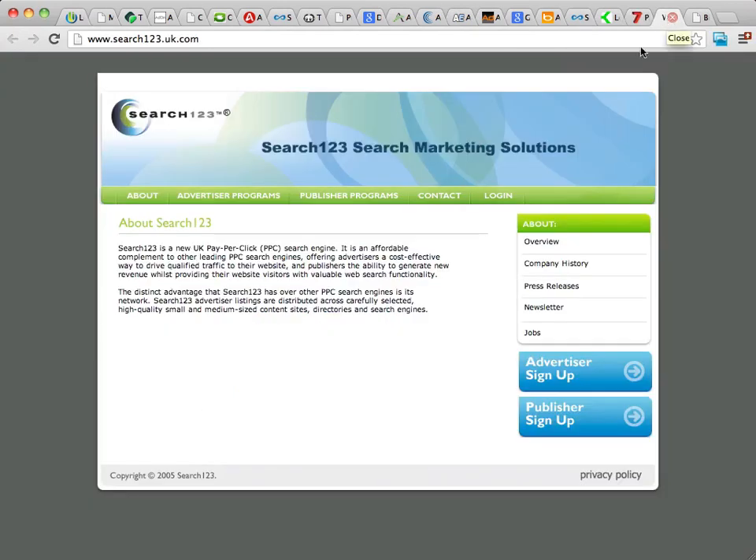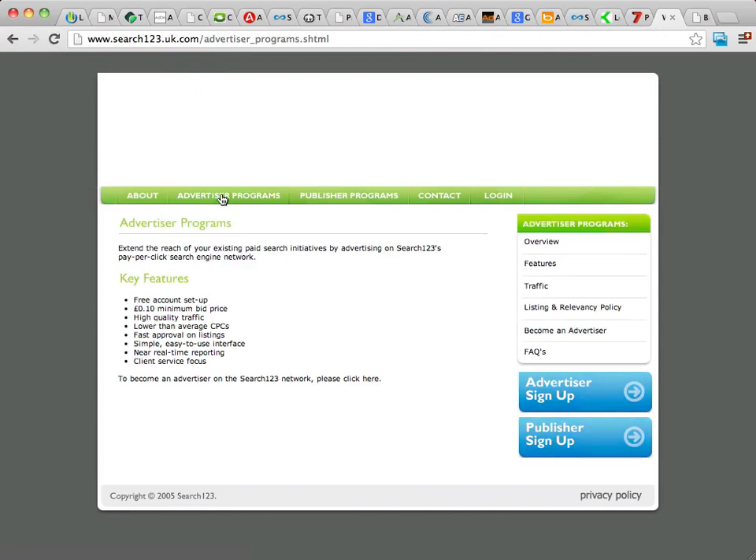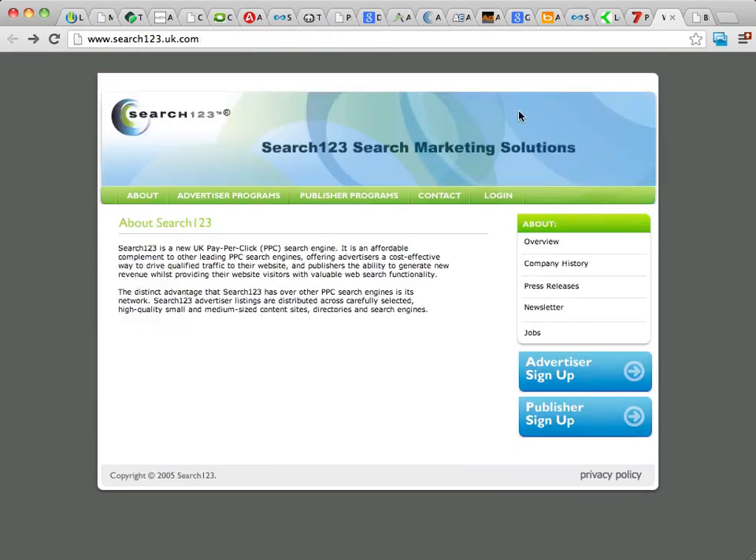If you are from the UK, you might want to take a look at Search123. I'm not real familiar with Search123, but I've heard a lot of marketers from the UK talking about it, and I see that they do quite a bit of volume. You can go to Search123.uk.com, click on their advertiser programs, and learn about the different programs they offer. It's primarily PPC advertising.